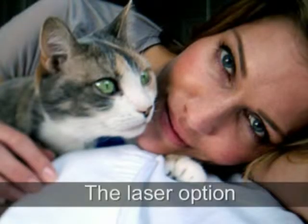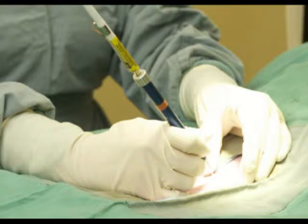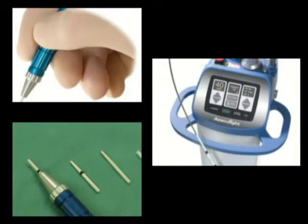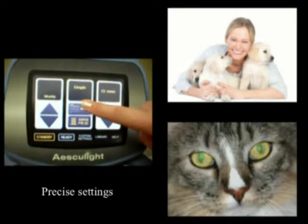Our option is a laser option. With laser, the surgeon holds the laser scalpel much like you would hold a pen. It allows very fluid control of your actions and direction of the laser beam. This is a very familiar method for a veterinarian to do surgery with.